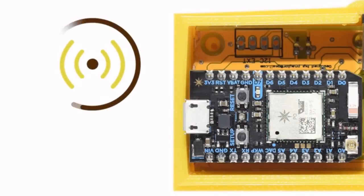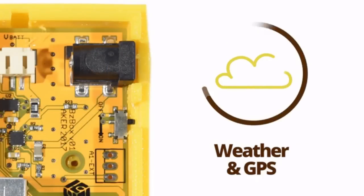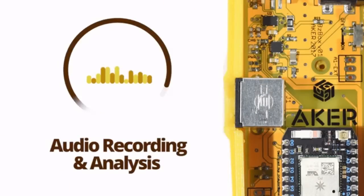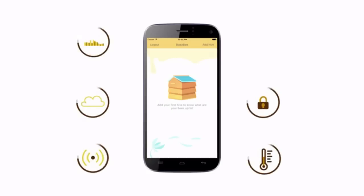BuzzBox features a powerful microprocessor with Wi-Fi and GSM data connectivity, tracking interior and exterior temperature and humidity, ambient weather and global positioning, hive security and disturbance detection, and our most exciting feature: advanced audio recording and analysis — all streamed to a free app on your smartphone.